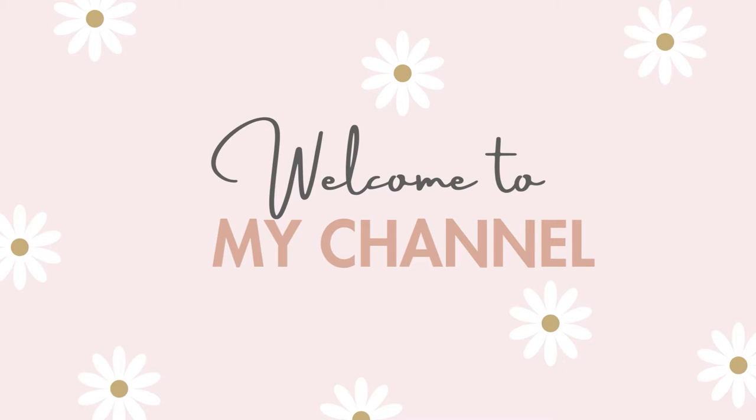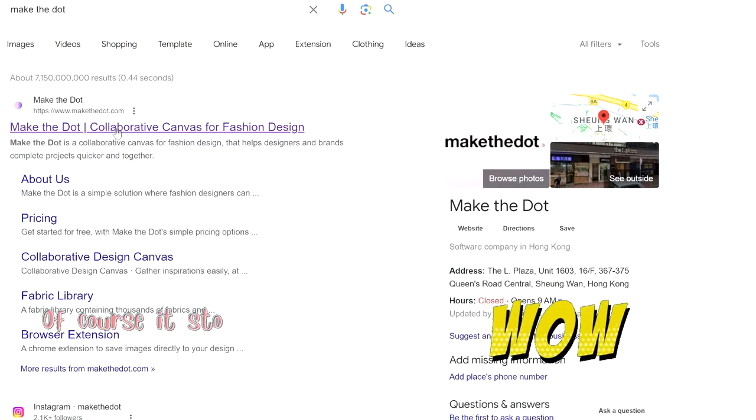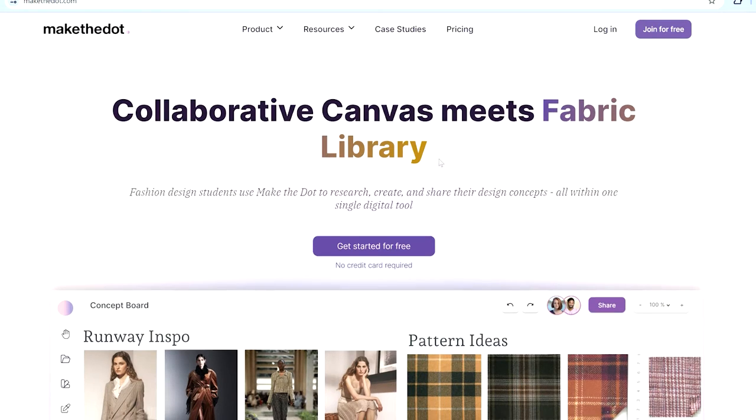So without further ado, let's get straight into it. When you load the landing page of Making the Dot, one of the things that stood out to me the most was the slogan 'Collaborative Canvas Meets Fabric Library,' which I thought was very appropriate for a fashion designing platform.